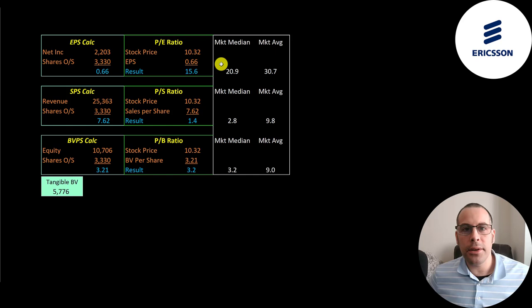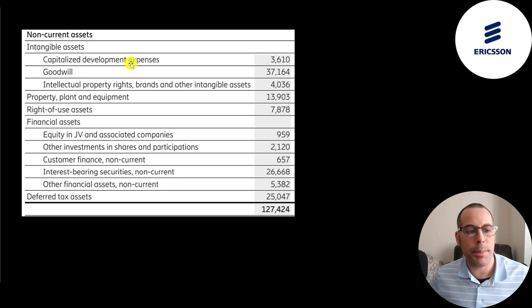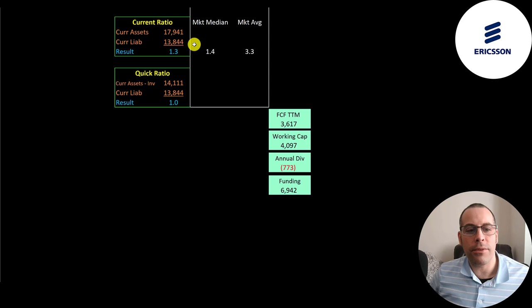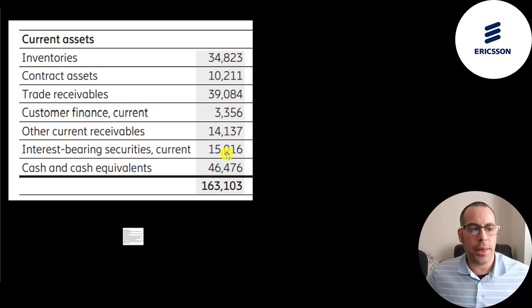Let's look at their financial ratios. They have great price multiples: a PE of 16, price to sales of 1.4, and price to book of 3.2 — all better than the market median and average. Their long-term assets include 3.6 billion of capitalized development expenses, 37 billion of goodwill, 4 billion of intellectual property, 14 billion of PP&E, 8 billion of right-of-use assets, various financial assets, and 25 billion of deferred tax assets. They have a great ROIC of 34% and ROE of 21%. Their current ratio is 1.3 and quick ratio is 1.0. Current assets include 35 billion of inventory, 10 billion of contract assets, 39 billion of accounts receivables, 14 billion of other receivables, 15 billion in short-term securities, and 46 billion of cash.